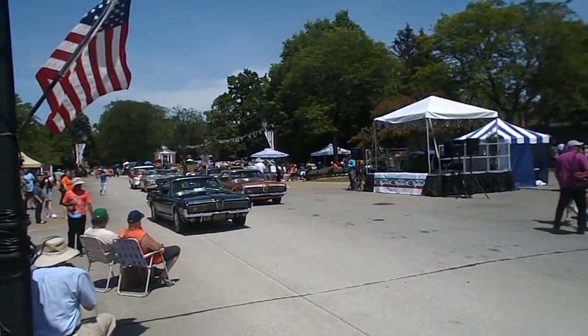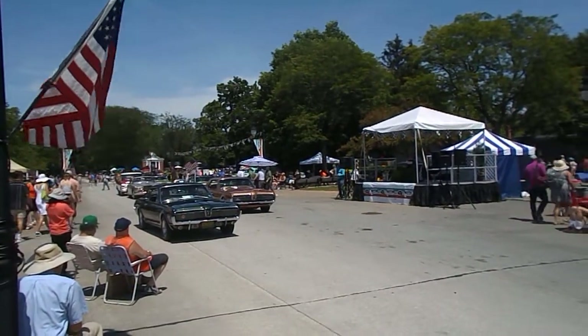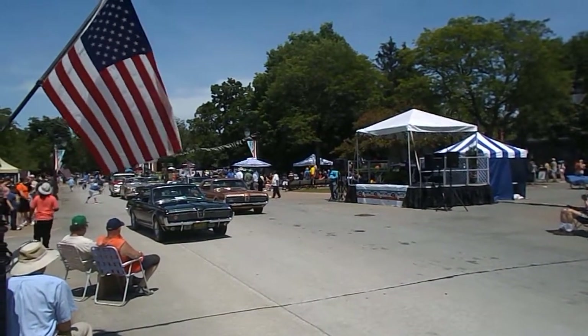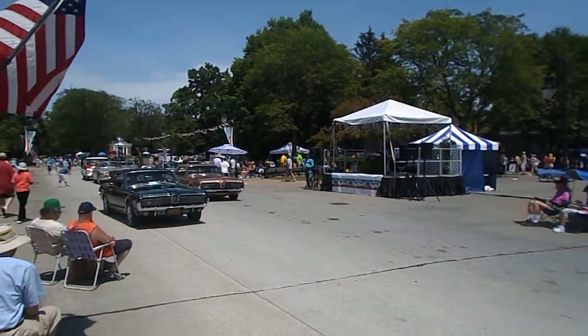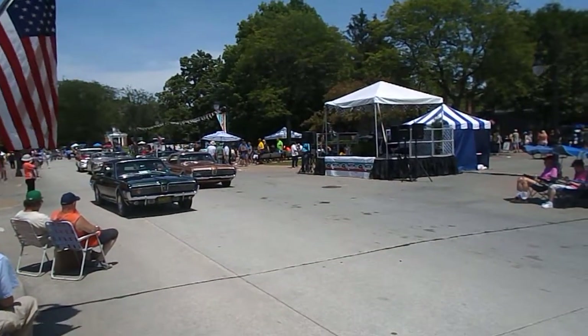The GTs came standard with the 390 V8 — 320 horsepower to get you up to speed — front disc brakes to help get you back down, and a special suspension package. The rarest of all the Cougars that year: of the 150 built, only about 5,700 came equipped with the GT equipment package.